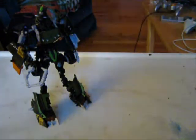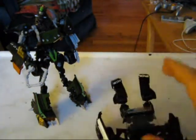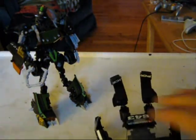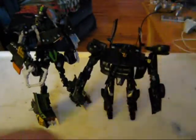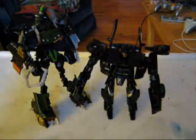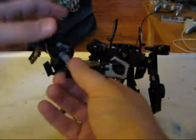Let's take out the animated version and put him next to the movie version of Barricade. Barricade looks like a shrimp compared to Lockdown. Lockdown could just take him out — just knock him down if he wants.